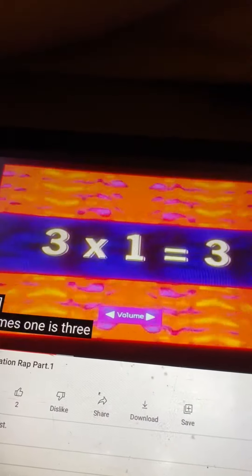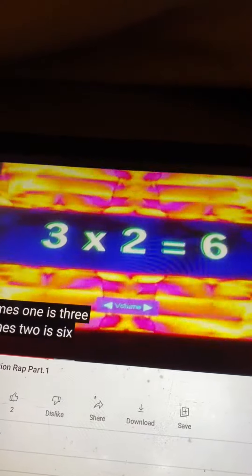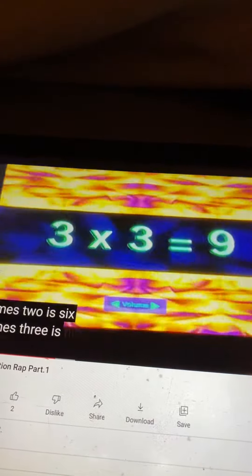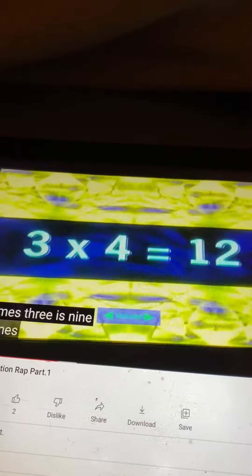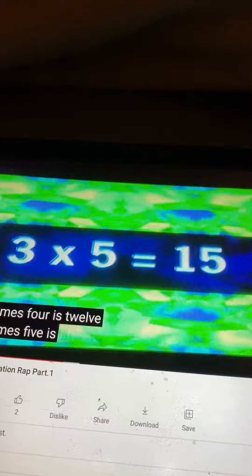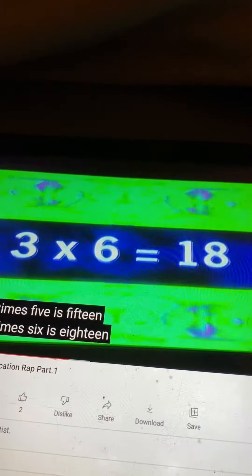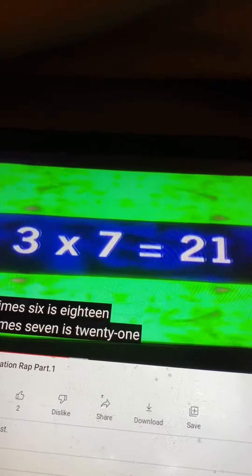Three times one is three. Three times two is six. Three times three is nine. Three times four is twelve. Three times five is fifteen. Three times six is eighteen. Three times seven is twenty-one.